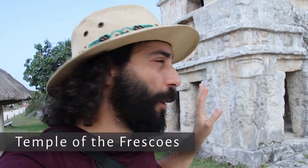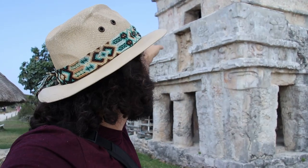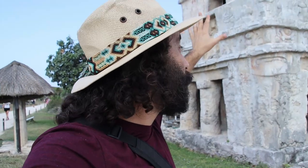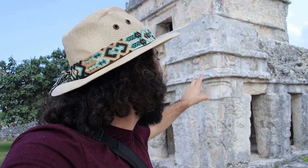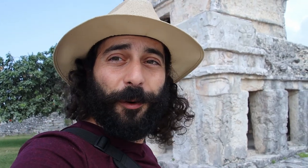Right behind me is one of the best preserved temples in the whole of the Tulum ruins, which still preserves some of the original paintwork done on top of the stucco and plaster that was originally used to cover the entire temple. Right here behind me is this facial motif that is still really well preserved — you can actually still see some of the paintwork. Just the incredible amount of preservation despite the time, the weather, and being so close to the ocean.